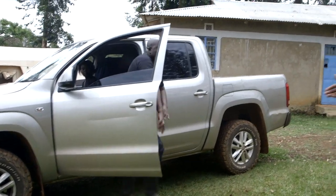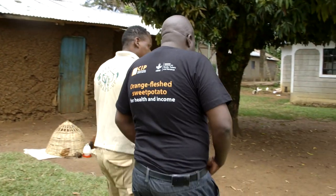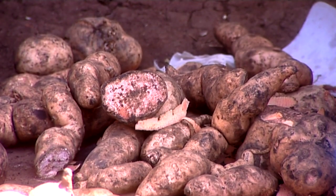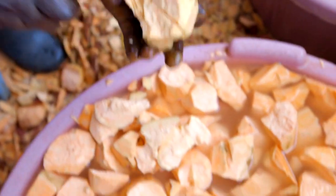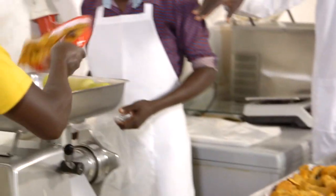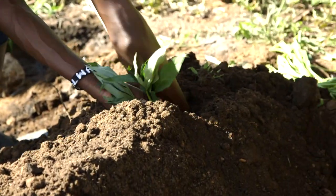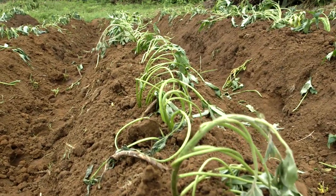Our first expert today is Kennedy Sorori, an Agricultural Extension Officer for Bungoma County, here to represent the International Potato Center. Kennedy recommends orange-fleshed sweet potatoes because of their high nutritive value, especially vitamin A. They are also early maturing and high yielding. For a farmer to get full benefits, they need certified planting materials, good agronomical practices in the field, and good harvesting methods.